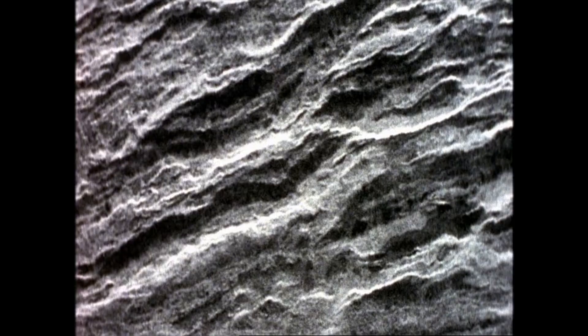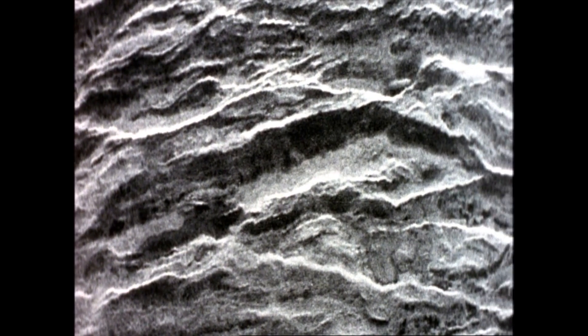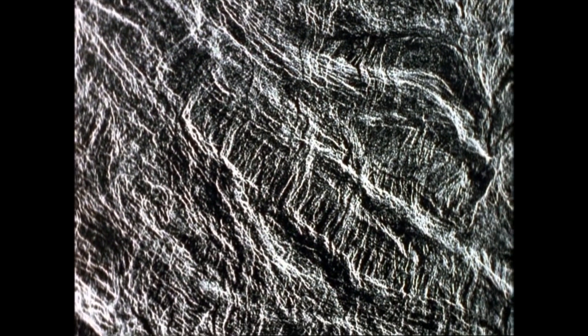Magellan began to send back reams and reams of data and a whole new generation of geologists set to work on it. When the first image data came back from Magellan, I went in about four in the morning, looked at the first strip of Magellan data, this first track down the planet. To see the planet surface being revealed in such incredible detail and to say I'm one of the first people who's ever looked at this piece of ground on Venus — you felt like such an explorer.